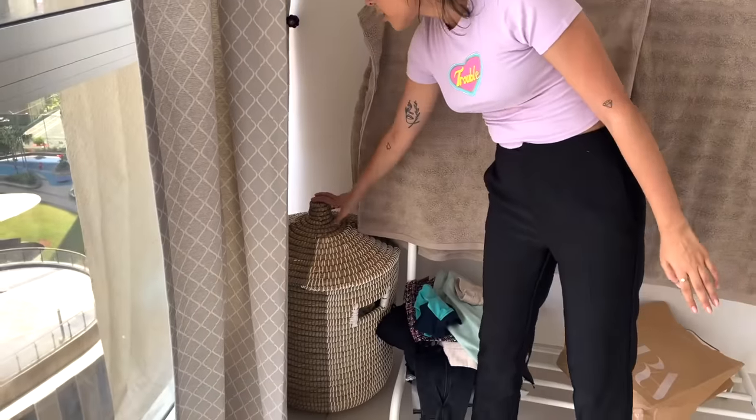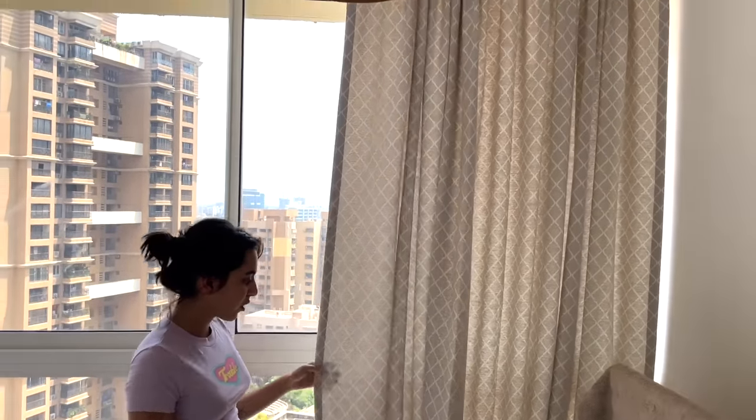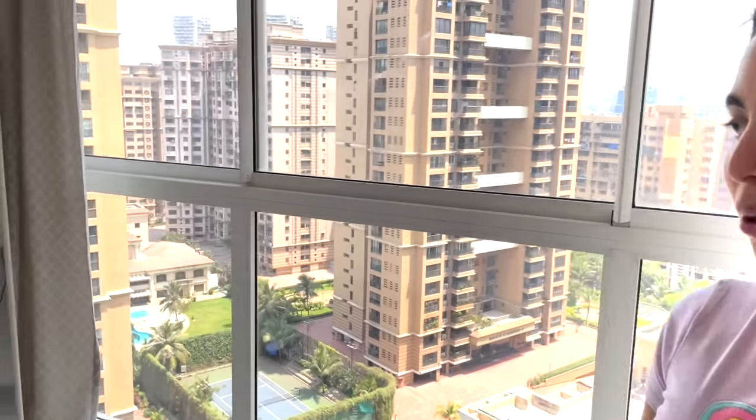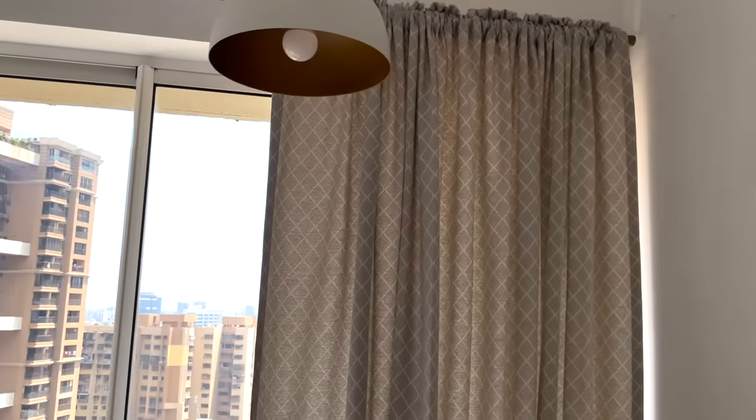This is our laundry basket from Westside Home Store. For the bedroom, we have these curtains also from DC Furnishing. We went for a simple grayish-beige vibe but I love the little design on it because it adds a little oomph — it's not basic. These block the light, which was important for the bedroom. DC Furnishing has the best curtains.